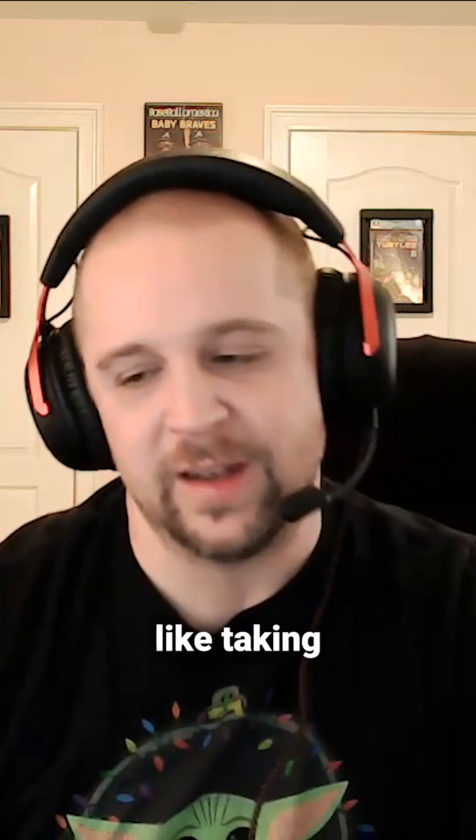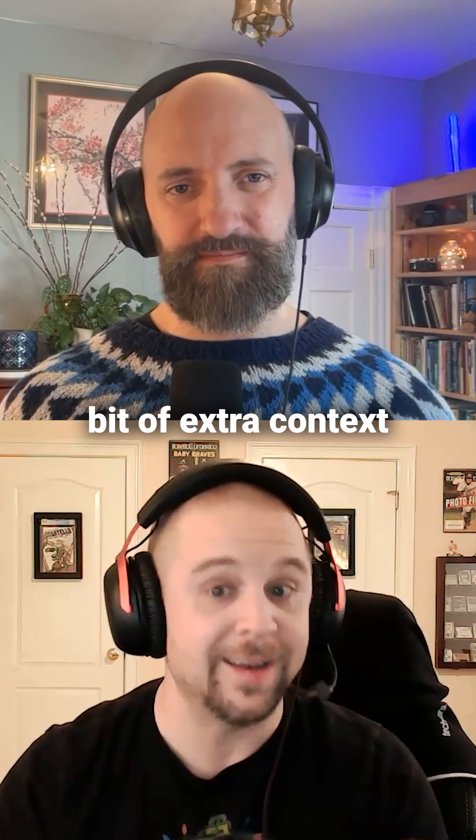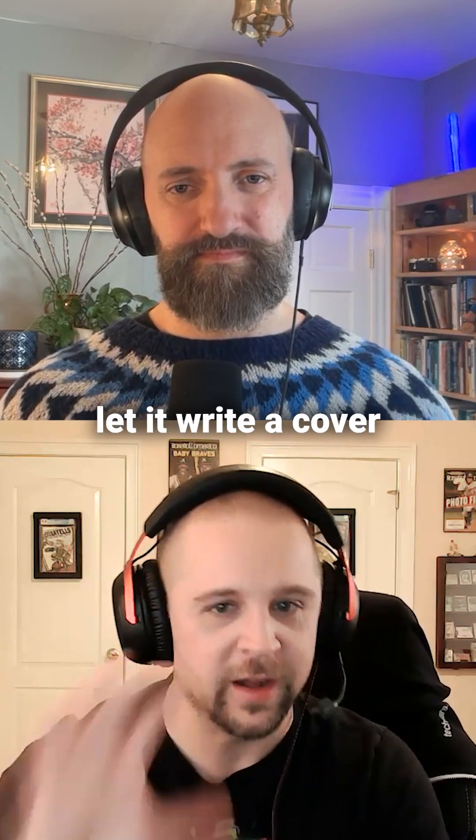So it's one of those things like take the job description, upload it, take your resume, upload it, give it a little bit of extra context about why you think you'd be a good fit, and let it write a cover letter for you.